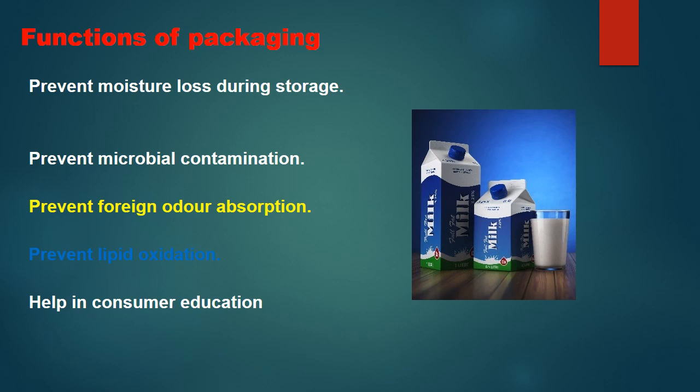Packaging prevents foreign odor absorption — every food item, raw or processed, can easily absorb surrounding odors, and packaging prevents such absorption. It also prevents lipid oxidation — milk and milk products are mostly rich in fat, which is susceptible to oxidation. The packaging material prevents the effect of direct light, which always induces oxidation in fat. Finally, packaging helps in consumer education by conveying important information including storage, health benefits, and nutritional facts.